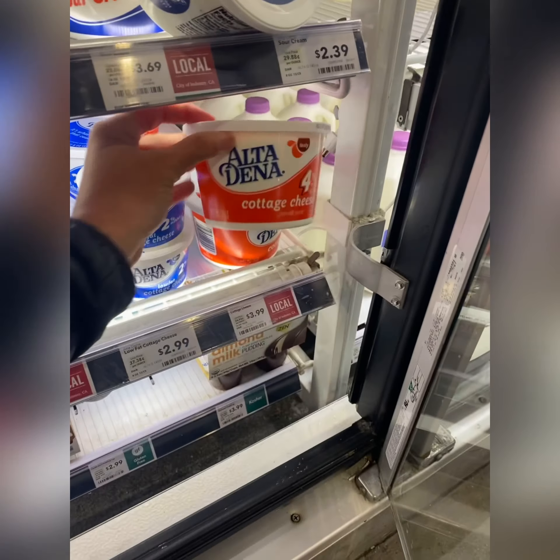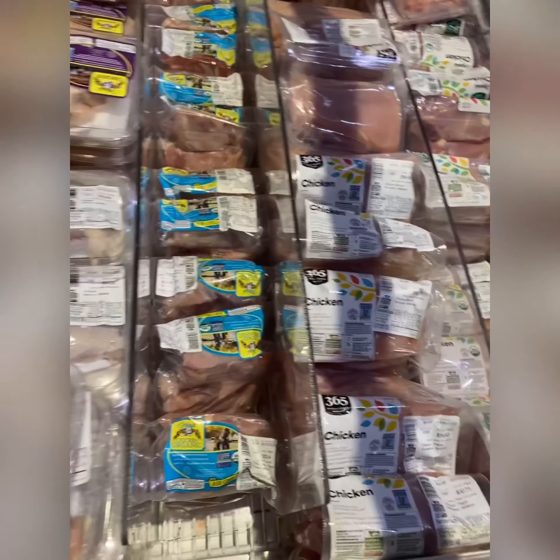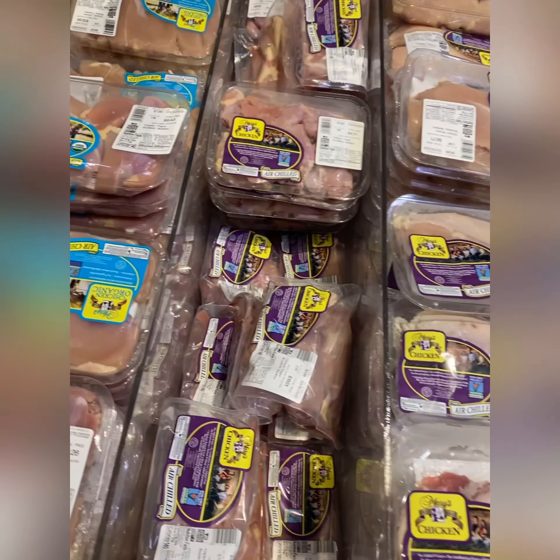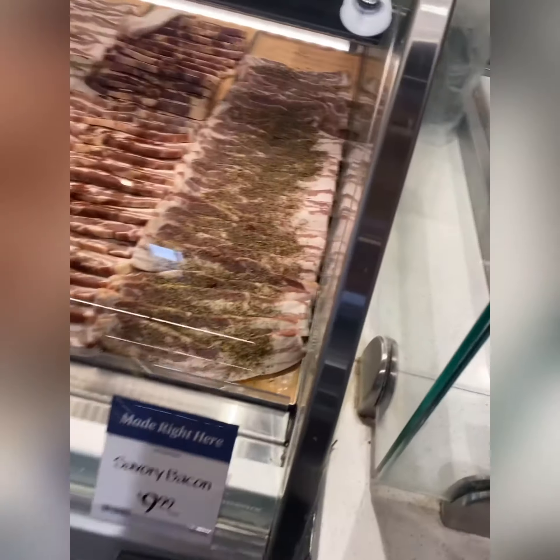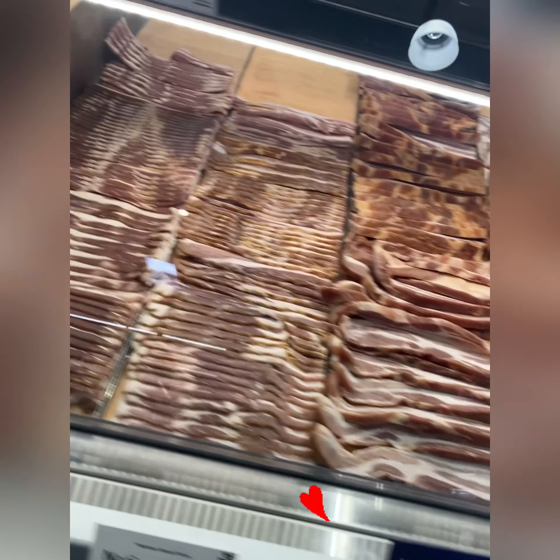Dairy is always a funny one, so it depends on the person, but you can try organic. Chicken, poultry — I do buy a little bit of this but it's not my favorite. Pork, of course — love bacon, do sometimes have sausages.